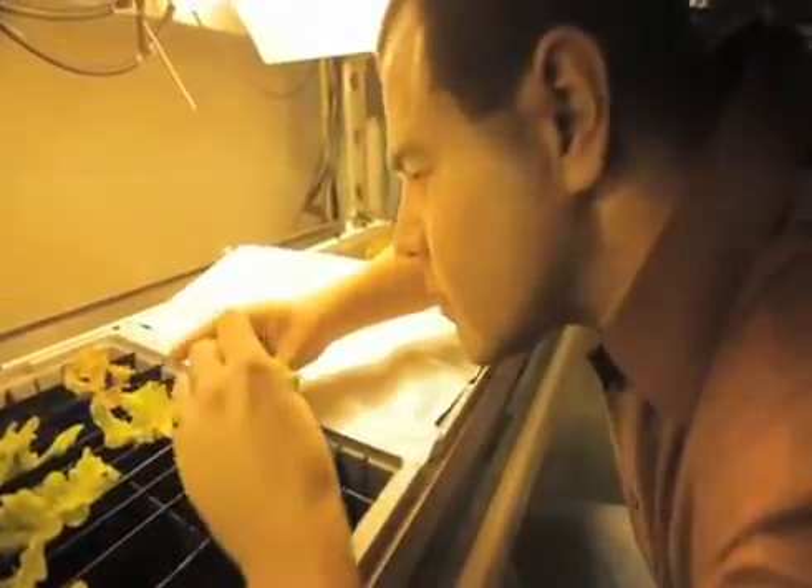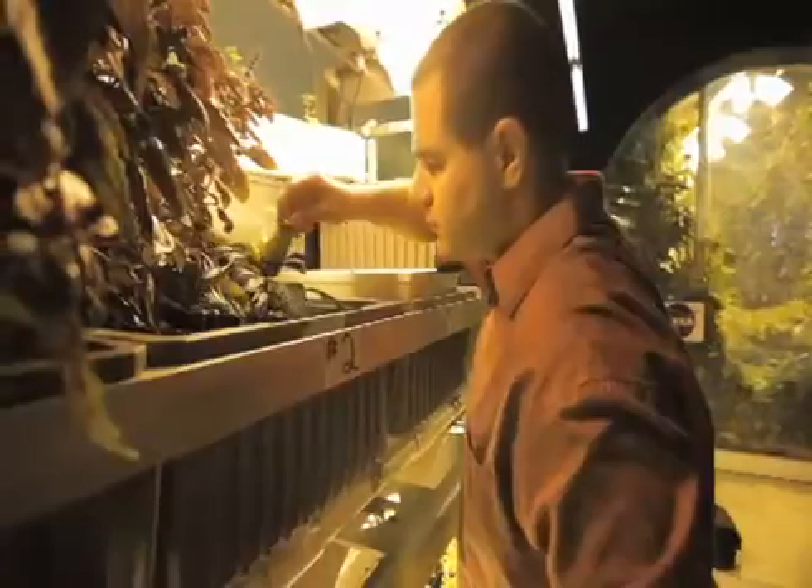"...we've got an insect, or a disease, or a nutrient deficiency. So what is it about plants that humans can look at that computers can't? That's what I'm trying to bridge."